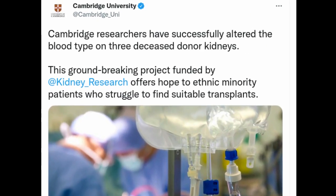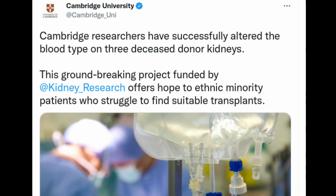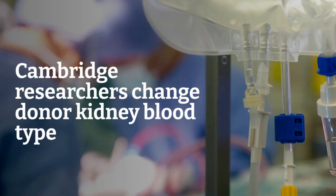Researchers have been able to alter the blood type of diseased donor kidneys using molecular scissors. The discovery offers hope to ethnic minority patients who struggle to find suitable transplants. Researchers at the University of Cambridge have successfully altered the blood type on three diseased donor kidneys in a groundbreaking discovery that could have major implications for kidney patients.